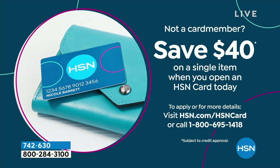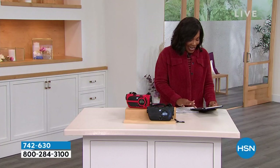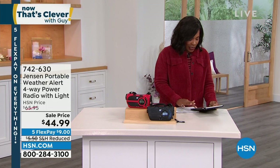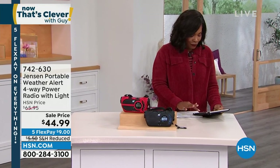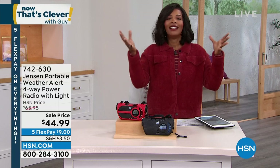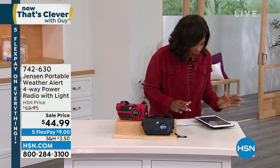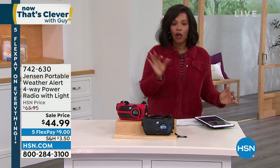We have a way for you to save $40 on a single item when you get a brand new HSN card. You can visit us by calling or go to hsn.com/hsncard. We are also live on HSN's Facebook page — great to see Judy, Laura, Anita, Kathy, and Tommy. This is sort of our Saturday morning 'Guy' crew and you guys are letting me jump in for the day. Let us know if you have any questions.